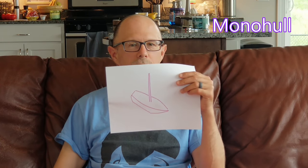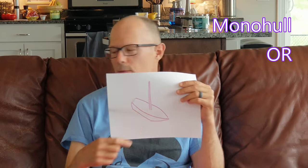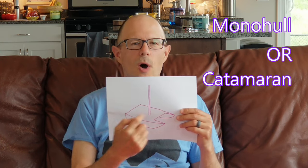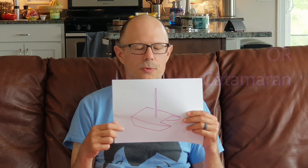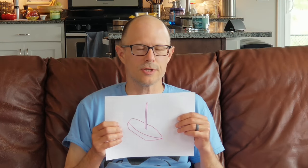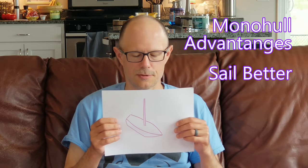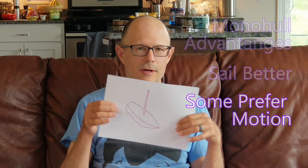The other major decision is the difference between a monohull sailboat — which is your traditional boat with one hull and a mast — and a catamaran, which is almost like two boats strapped together with two narrow hulls and a big area in between. With a monohull, generally they sail a little bit better; you can sail closer to the wind and get more flexibility. Some people like the motion of a monohull better. There's also a lot less room compared to a catamaran.